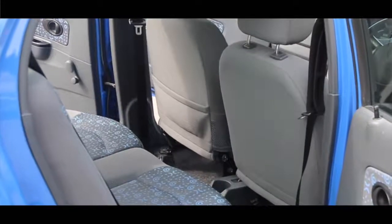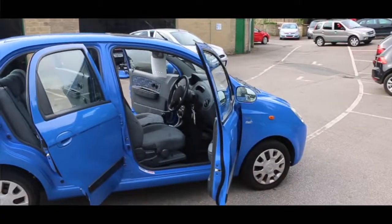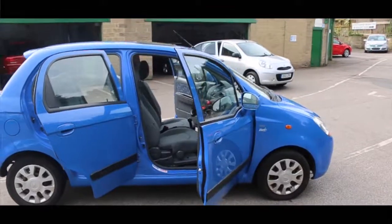So Rob, why are we driving this Chevrolet Matiz? We've picked the Chevrolet Matiz simply because it's just a fantastic all-round budget car — it just does a job. If it's a car that you need for not a lot of money that gets you from A to B, starts every morning when you jump in, then this is the car for it.